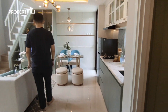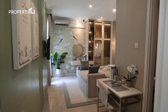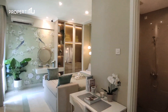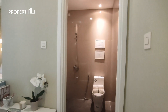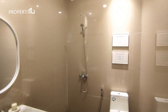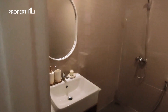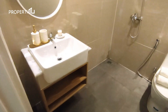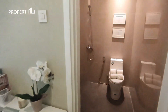Langsung aja kita lihat master bedroomnya. Dengan lebar 5,4 meter, kamar tidur utama ini tentunya merupakan ruangan yang terbesar di dalam rumah ini. Master bedroom ini juga sudah memiliki kamar mandi dalam selebar 1,8 meter. Untuk semua sanitarinya sudah include sama seperti kamar mandi luar, menggunakan brand American Standard, mulai dari toilet, wastafel, hingga showernya.